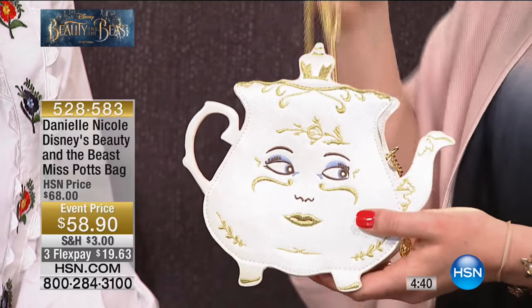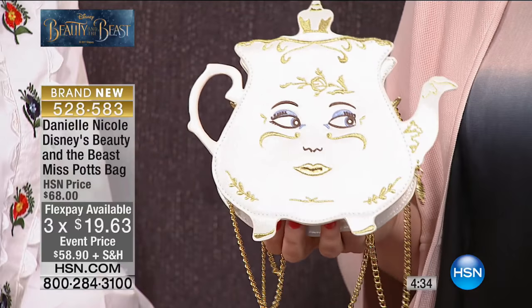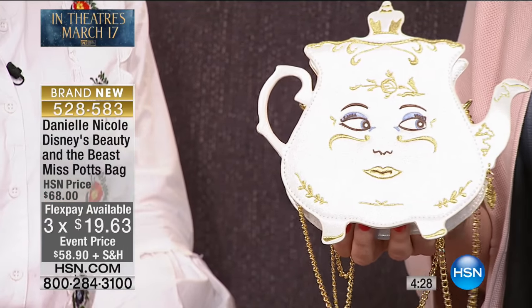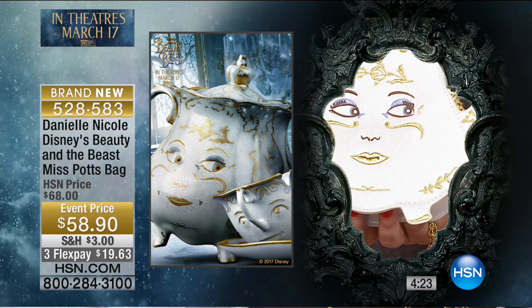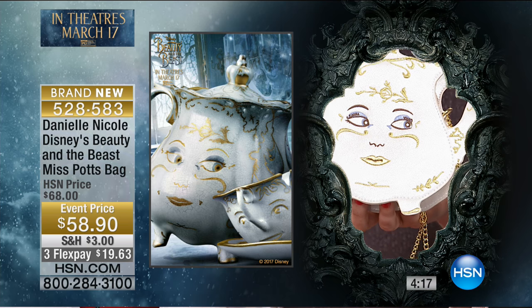Oh my gosh. I have to tell you, when you see this, and of course when you see Emma Thompson, who played Mrs. Potts — right? — in the movie that's going to be out in theaters on March 17th, which you must go see. We want you to see this movie. It's incredible. We all got to see a sneak peek. I, of course, was on vacation, so I'm going to see it with everybody else on March 17th. But here is the inspiration. Let's talk about how you came up with this beautiful bag.